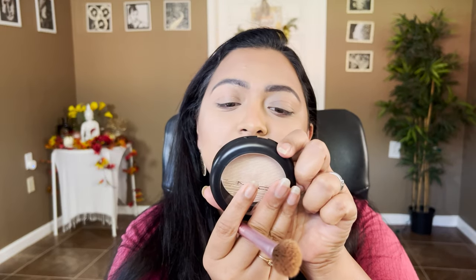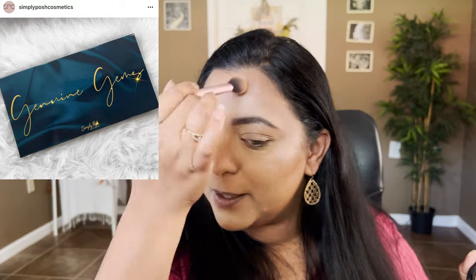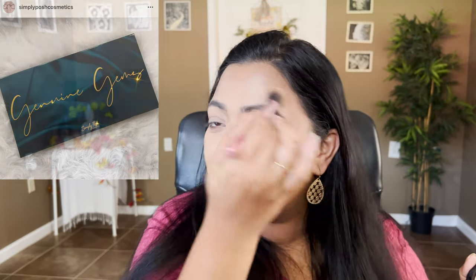The other palette I'm so excited about — using my MAC Double Gleam Extra Dimensional Skin Finish as highlighter — is the Simply Posh Cosmetics Genuine Gems palette. I haven't even seen the picture, only the cover. The packaging is speaking to me — it's a royal blue packaging, simple but powerful and elegant. I feel like it's going to be a jewel-tone palette, which will be very difficult for me to resist. People have been raving about Simply Posh in the indie brand world.